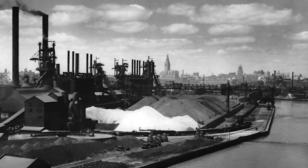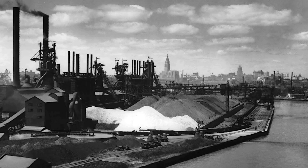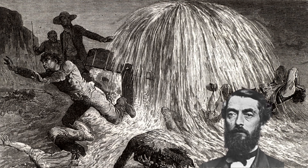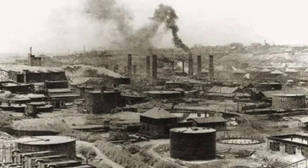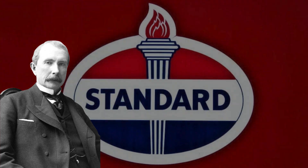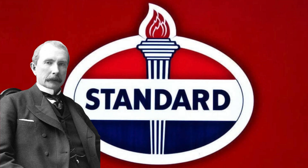But it wasn't just steel. The steel industry needed lubrication, and that created demand for another new industry: oil. In 1859, Edwin L. Drake drilled the first successful oil well in Titusville, Pennsylvania, and that sparked an oil rush. Then came John D. Rockefeller. In 1870, he formed the Standard Oil Company in Ohio. By 1879, Rockefeller controlled up to 95% of the oil refining in the country. More on him in future episodes.